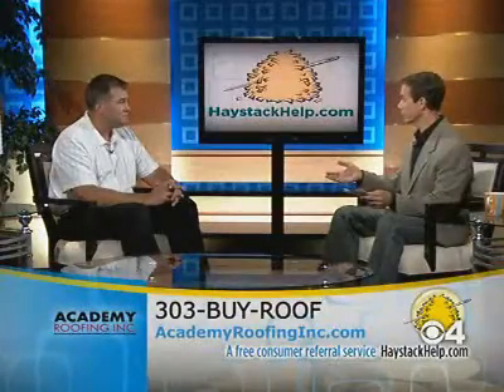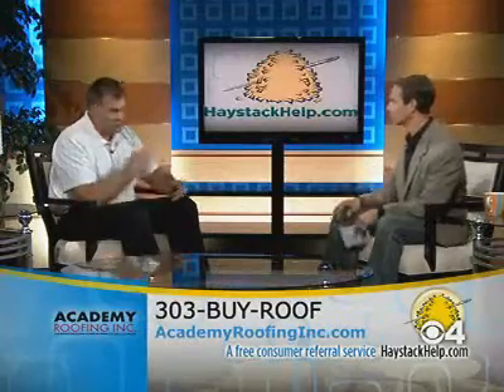You actually have a special offer for our viewers in reference to gutter cleaning. Going into the fall, anybody that contracts a gutter cleaning with us that heard about us on Haystack is going to get a 10% discount if they contract with us between now and the end of October.